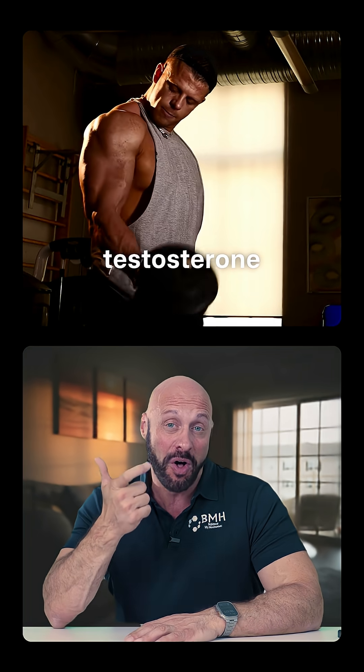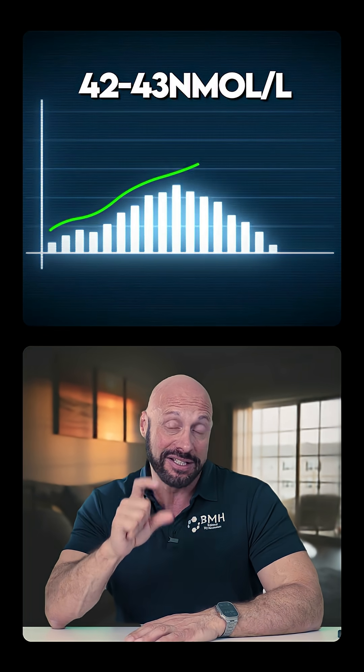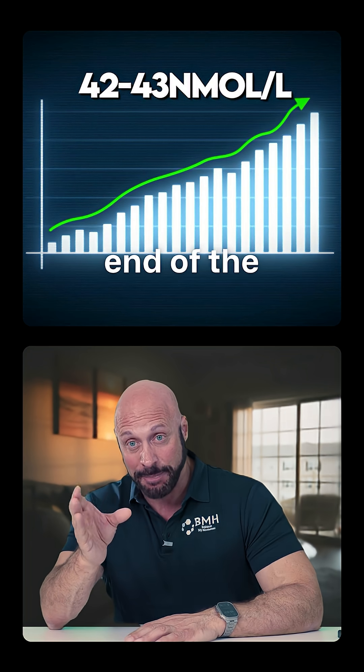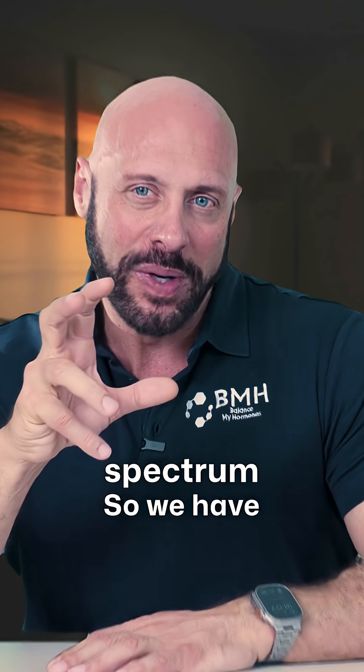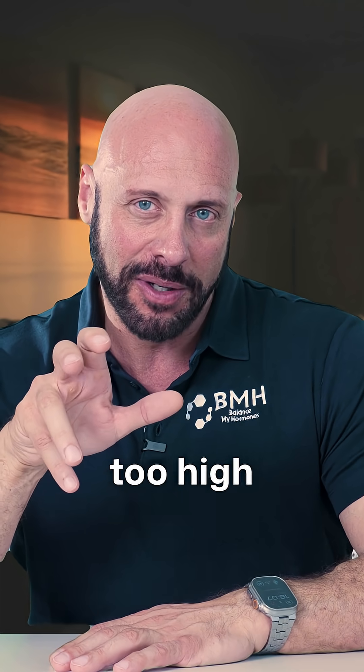We've known people who make testosterone on their own — not on therapy — who have testosterone levels as high as 42 to 43 nanomoles per liter. These individuals are at the high end of the spectrum, so we have to look at what we mean by high testosterone for that individual.